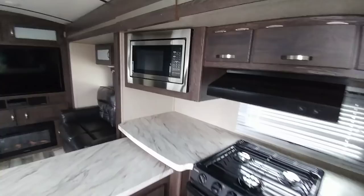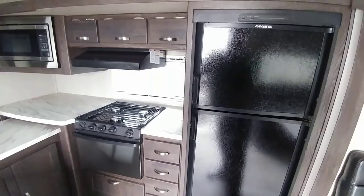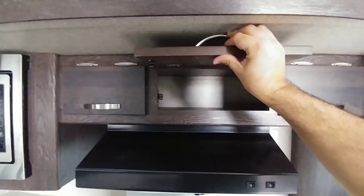It has a compact stainless steel microwave as well as a black refrigerator. Typically you see the stainless steel panel transfer to the refrigerator, but in this case it doesn't. There's a vent hood and nice cabinets up here. I would like to see little hydraulic lifts or at least a locking mechanism to hold the cabinet up in this unit.